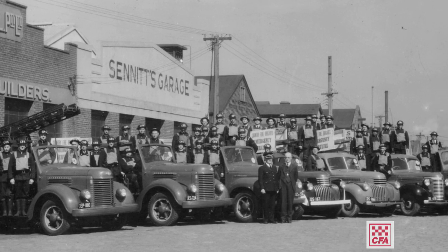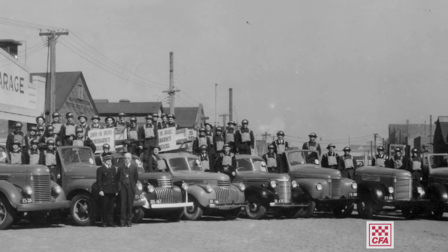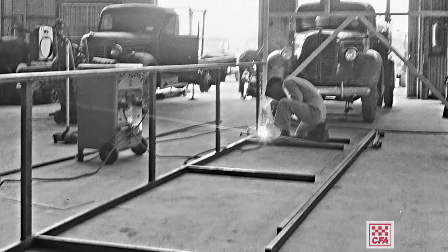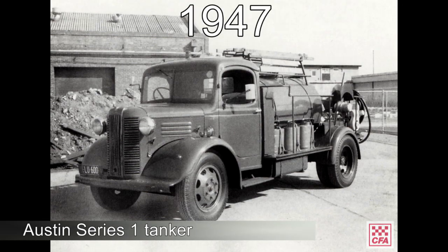When CFA began, we inherited a mixed bag of ex-war surplus trucks and old CFBB vehicles. So in 1947, our first custom-built Austin tanker was produced on a Series 1 chassis.